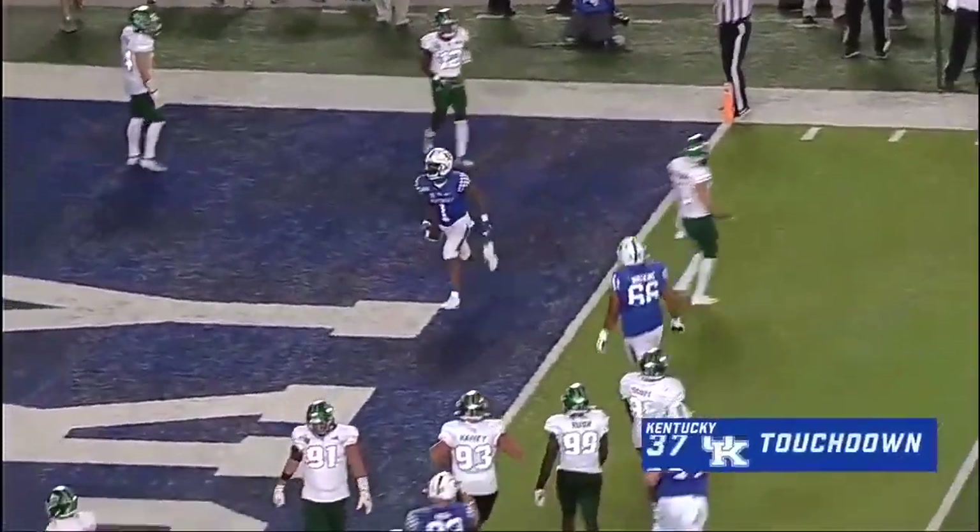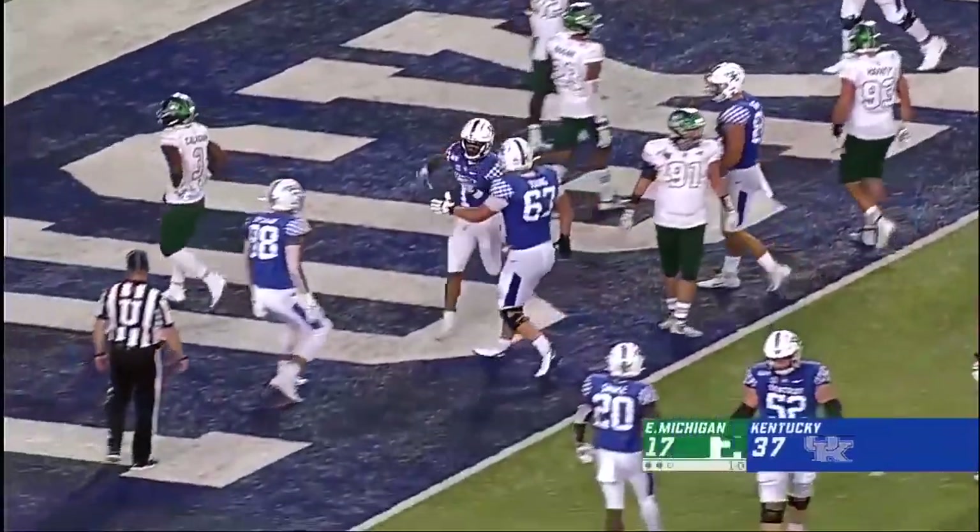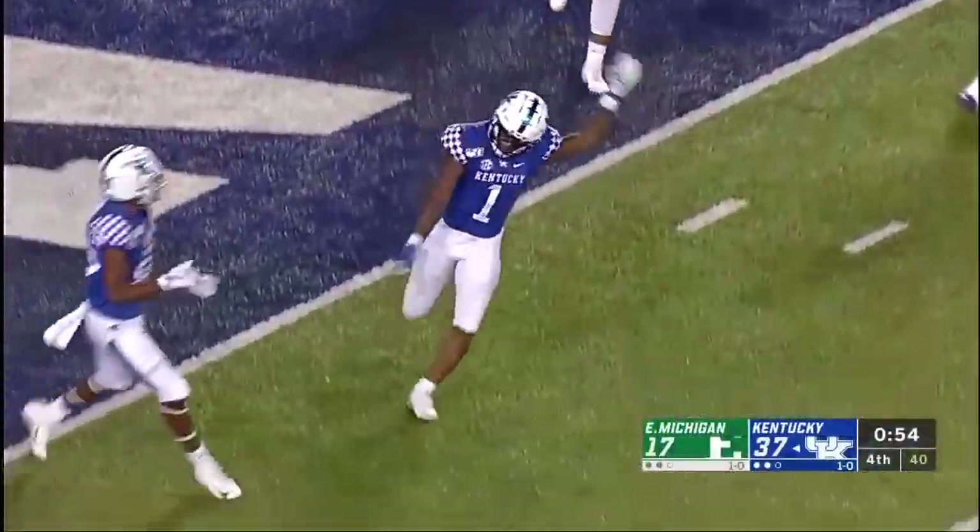No PI there, but a touchdown. Lynn Bowden. So how about two touchdown passes for Sawyer Smith?